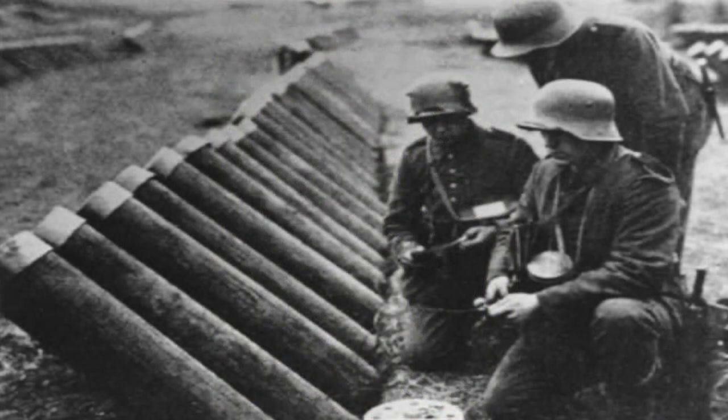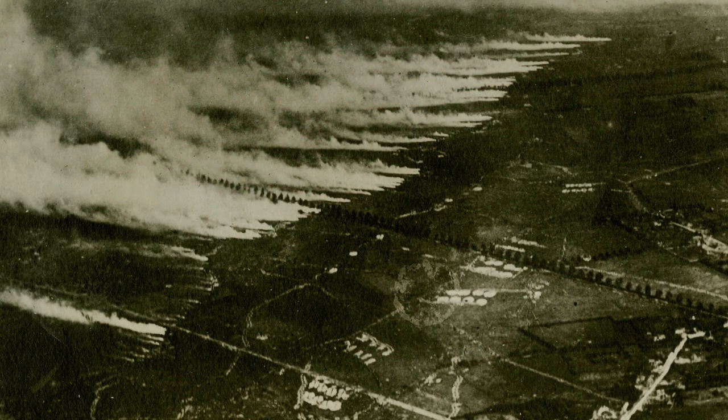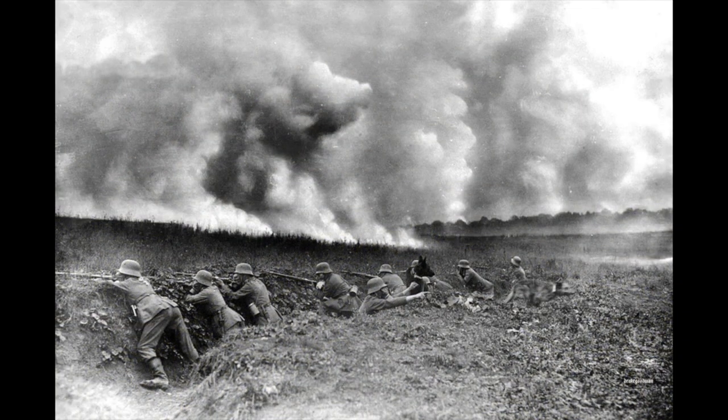Once the cylinders were set up, the Germans had gas positioned above the location of two French divisions, a Canadian division, and two additional British divisions. The test date came on the afternoon of April 22, 1915. Around 5 p.m. that evening, the German 4th Army unleashed approximately 171 tons of chlorine gas along a four-mile length of trenches.